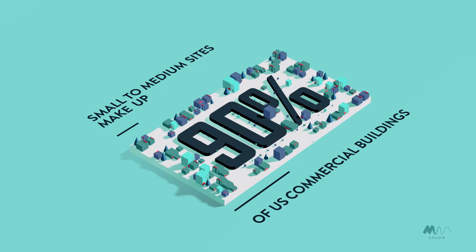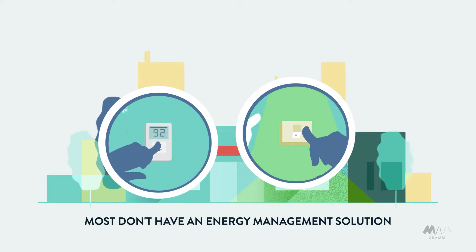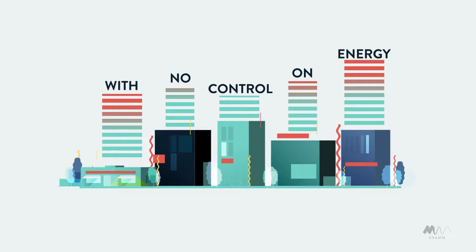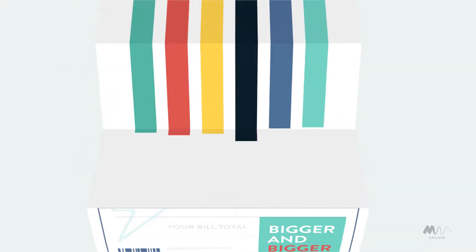90% of commercial buildings in the U.S. are small to medium-sized, and most of them don't have an energy management solution. This means they don't have any control of energy usage across all their sites, leading to bigger and bigger energy bills.